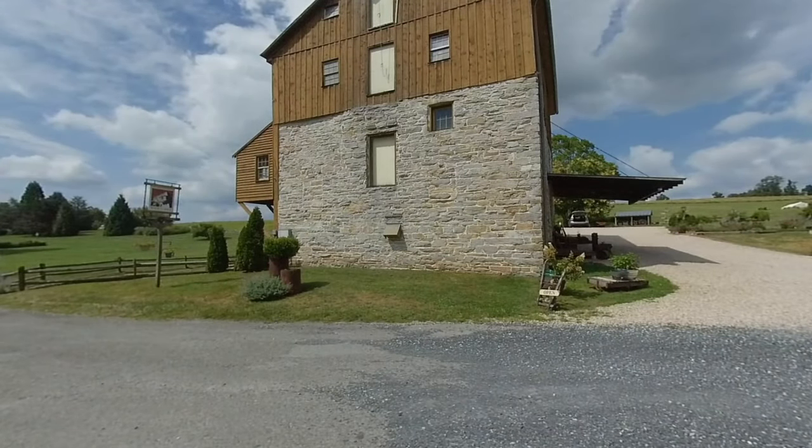This is Wade's Mill, also known as the Kennedy Wade Mill, a grist mill that has been in operation since 1750 in Raffine, Virginia.